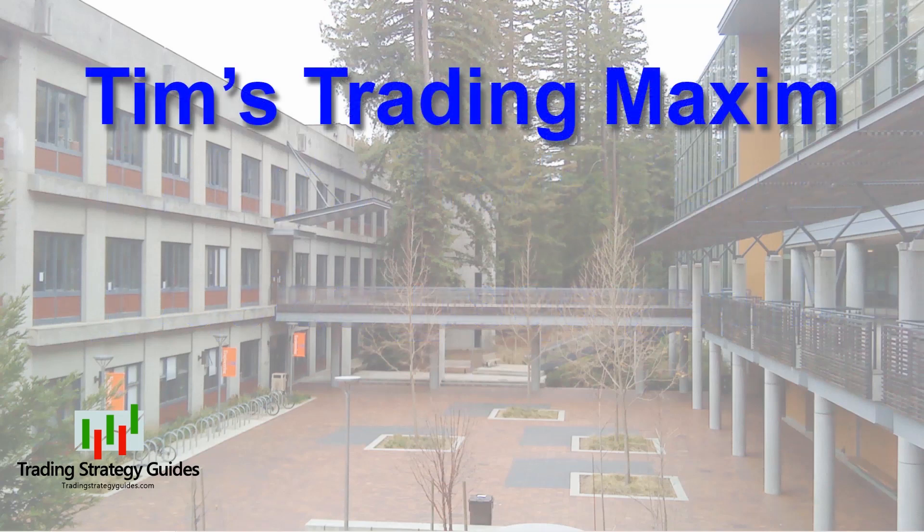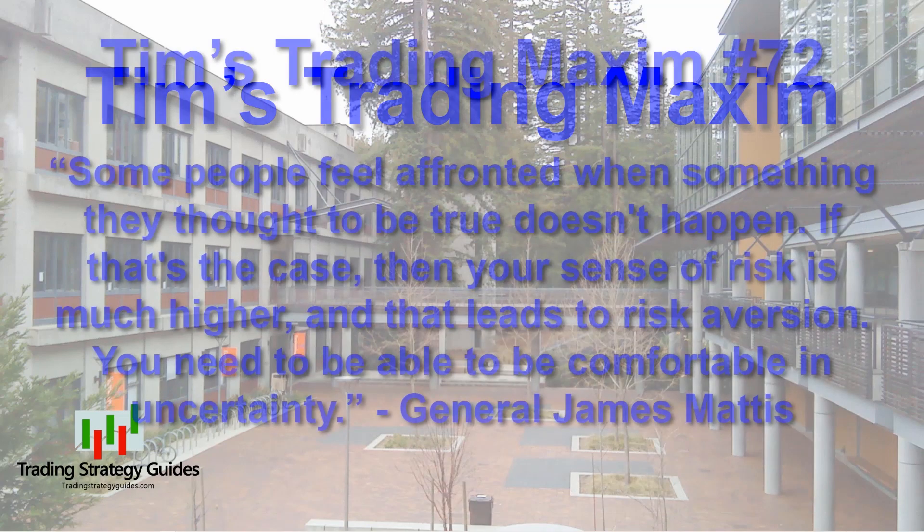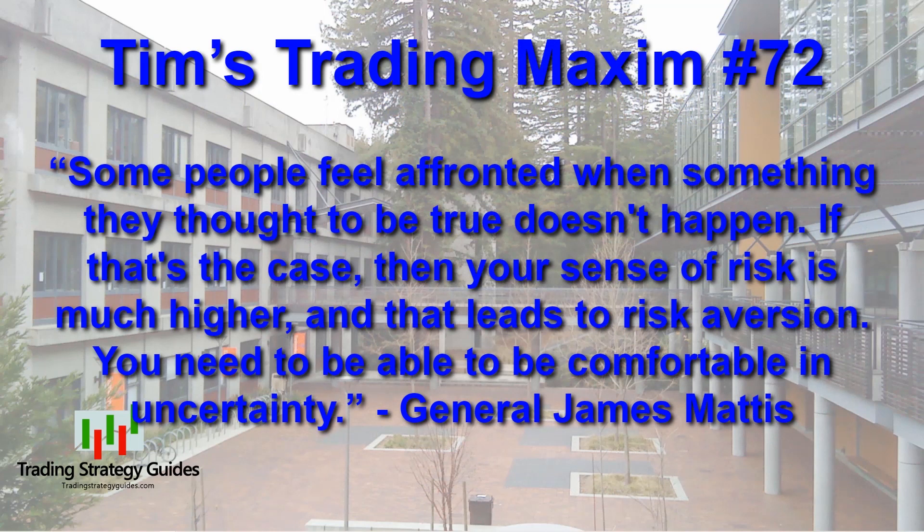A maxim is a general truth, fundamental principle, rule of conduct, or proverbial saying. Use whatever tools you need to help you maintain discipline, because discipline and consistency in everything are paramount. And today, Tim's trading maxim number 72: 'Some people feel affronted when something they thought to be true doesn't happen. If that's the case, then your sense of risk is much higher, and that leads to risk aversion. You need to be able to be comfortable in uncertainty.' That's a quote from General James Mattis.